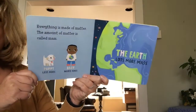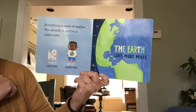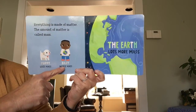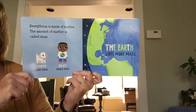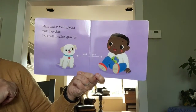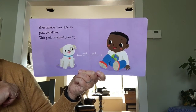Because of gravity! Everything is made of matter. The amount of matter is called mass. Puppy has less mass. Baby has more mass. And the earth has lots more mass. Mass makes two objects pull together. This pull is called gravity.